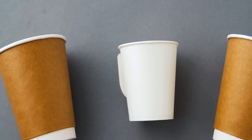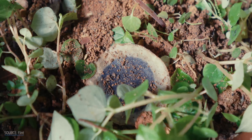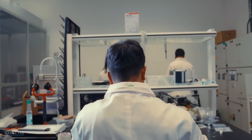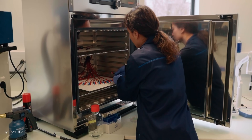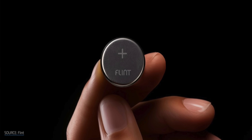You've heard of paper straws and cups, but how about a paper battery? One that you can compost when you're done with it. Two companies are already proving that it works, and one of them with a battery that runs on sugar. So how did humble paper become a next-generation battery material, and could these compostable batteries actually replace the ones we use today?